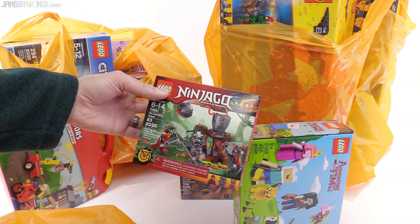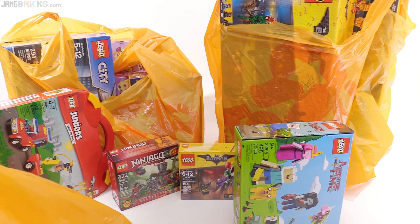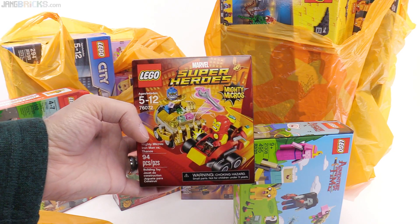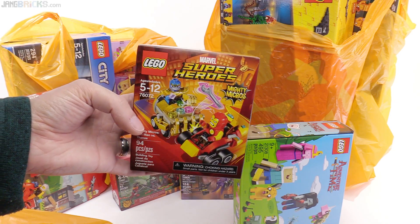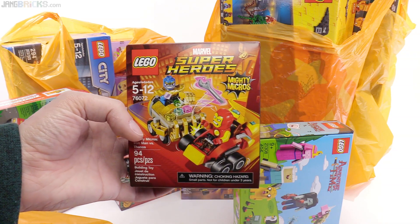Not sure if I had this already or not — if I did, now I have another. This is the one Mighty Micro set that had not come out in my area as of the time of that last haul. I don't know why, but several stores in my general region had everything else but this.